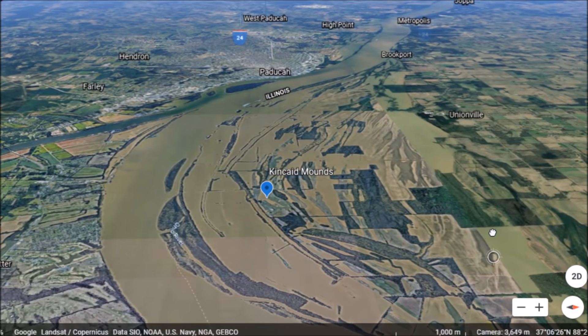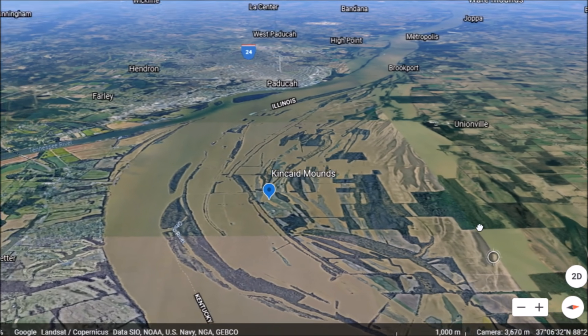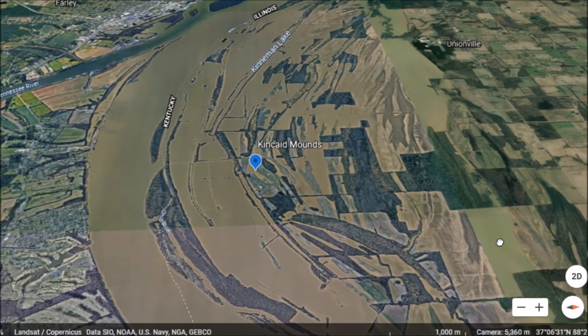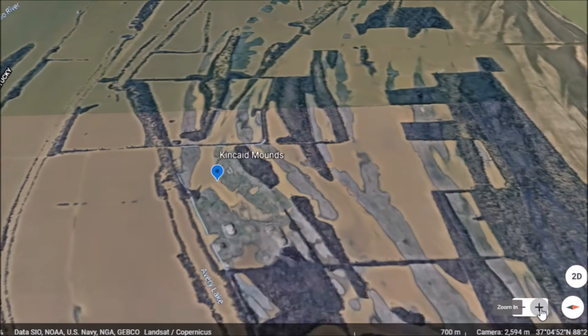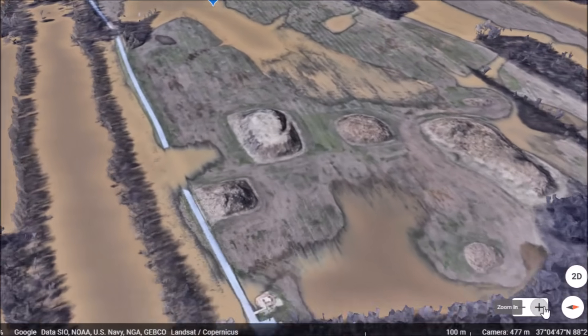Some of the cities in the area: there's a Metropolis, Brookport, High Point, Paducah, Farley, Ledbetter — those are a few of the cities in this general area. I'm wondering if any of my subscribers have ever been to this site. It appears to be fairly lonely and quiet.